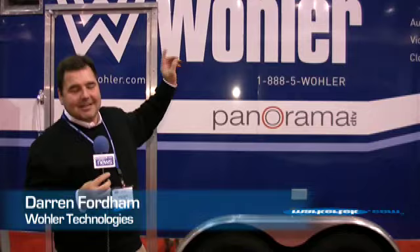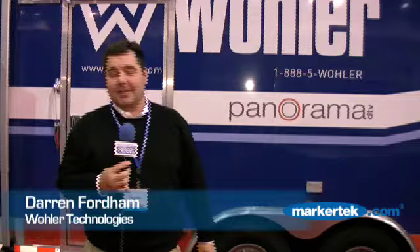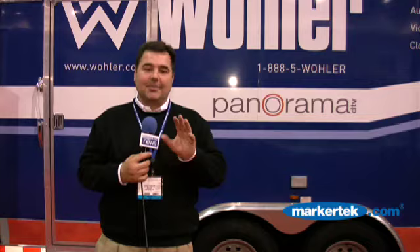Good afternoon and welcome to Government Video. We're standing outside Wooler Technologies' brand new mobile showroom on its maiden voyage here at Government Video today. Come on inside and let's take a look at all the wonderful technology that we have to show. We've just walked in to the Wooler Technologies mobile showroom.